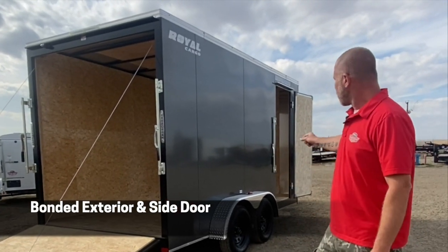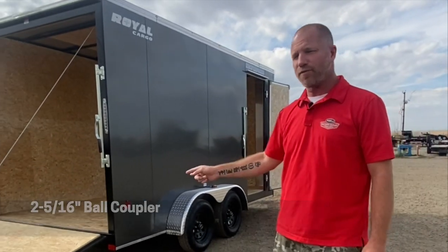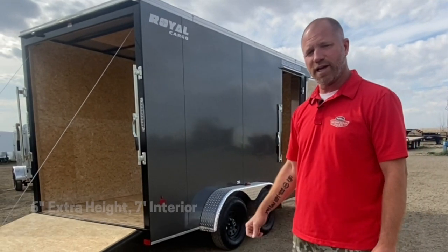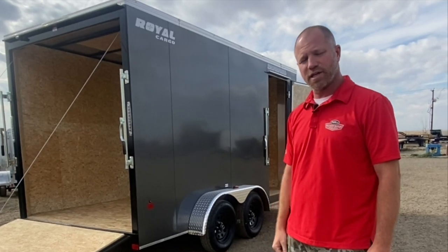All come with a bonded exterior, side entrance door, two and five-sixteenths ball coupler, three-quarter inch plywood floor and three-eighths on the walls. This particular model has six inches of extra height, with a seven foot high interior — absolutely an amazing value, available here at Factory Outlet Trailers in High River.